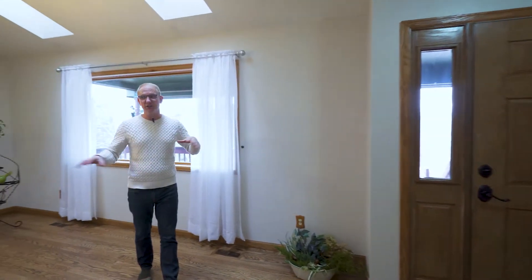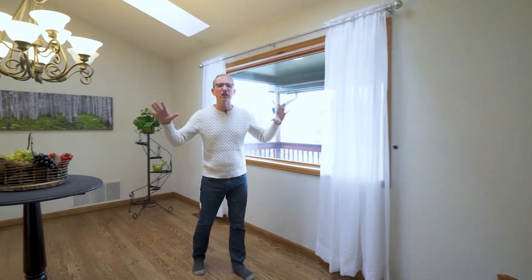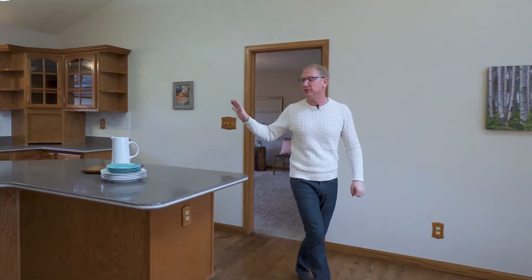Right off the front entrance, you're going to find the dining room, and it's flooded with light. Two skylights and this huge picture window with gorgeous Black Forest views, and it opens up right into the kitchen.